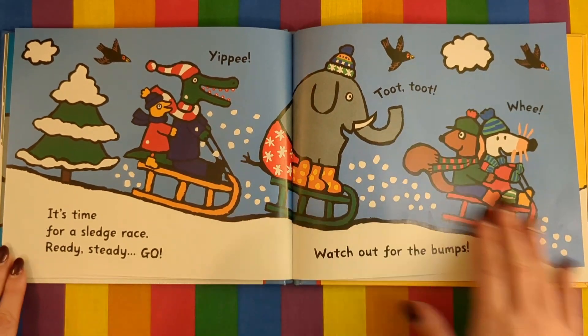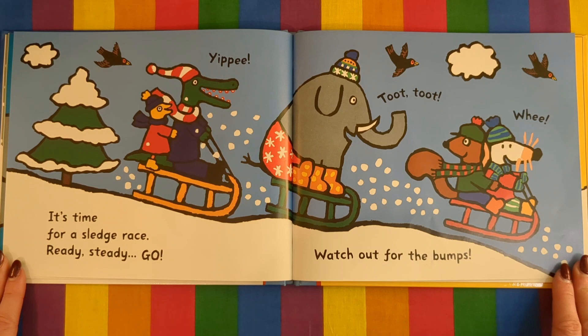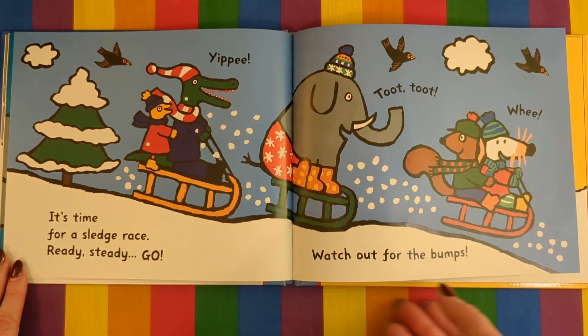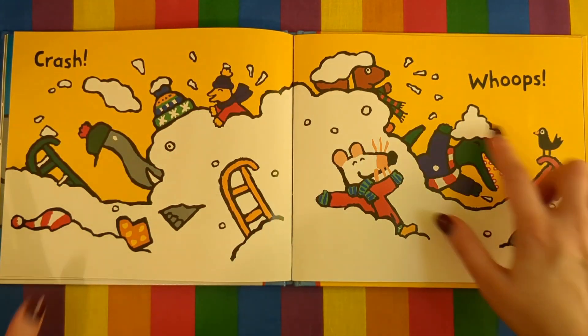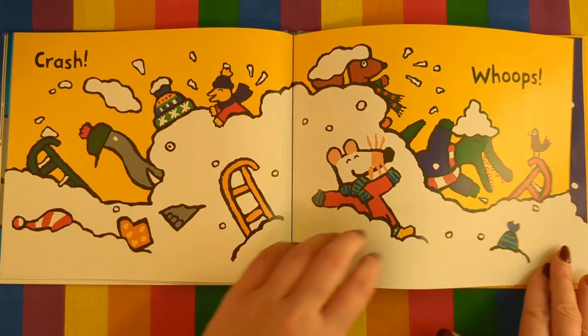It's time for a sledge race. Ready, steady, go! Watch out for the bumps! Yippee! Doot, doot, doot, wee! Crash! Swoosh! Swoops! Oh no, they went splidge in the snow!